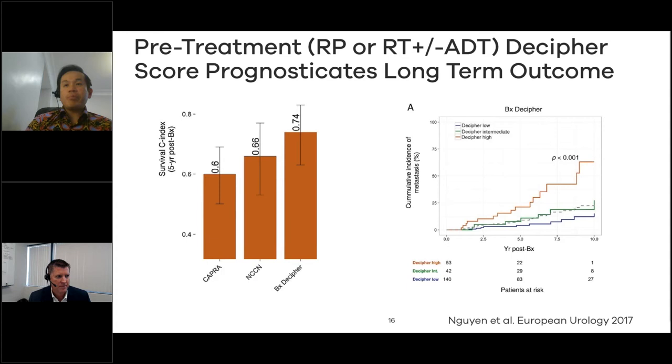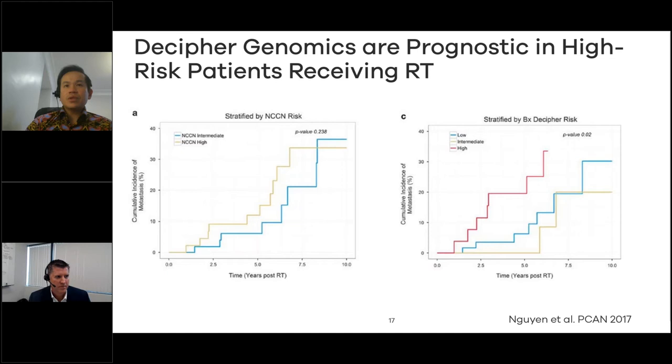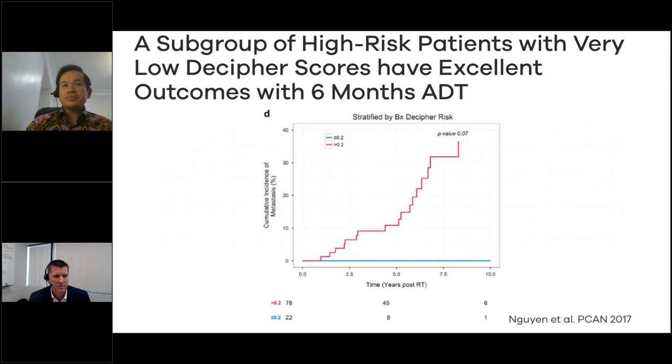In a multi-center collaboration using the Decipher biopsy assay, we looked at how Decipher performed on biopsies. It turned out to perform very well — it's able to predict long-term outcome whether the patient receives radiation or surgery, which was very useful and gratifying. As seen on the comparison, it performs better than the CAPRA or NCCN risk groups. For high-risk patients specifically, when you stratify them by Decipher score, you continue to get more prognostic information about how the patient will do.